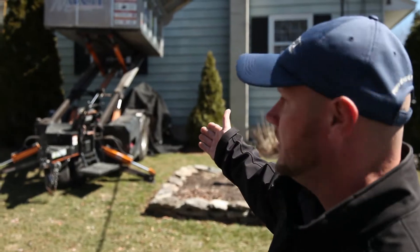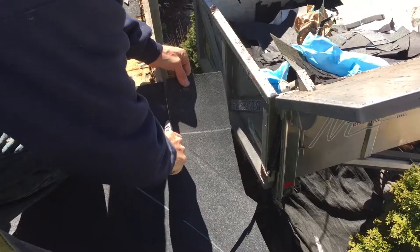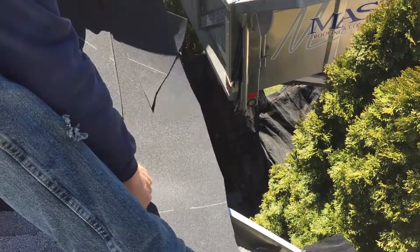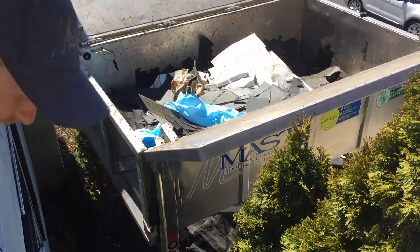What this is is actually called a roofer buggy, and it's a great piece of equipment. It's basically a portable dumpster that we can put right up to the eave of the roof, right near the gutter. So when we're stripping the roof off, we can install chutes toward the eave so all the trash is put right into this roofer buggy.